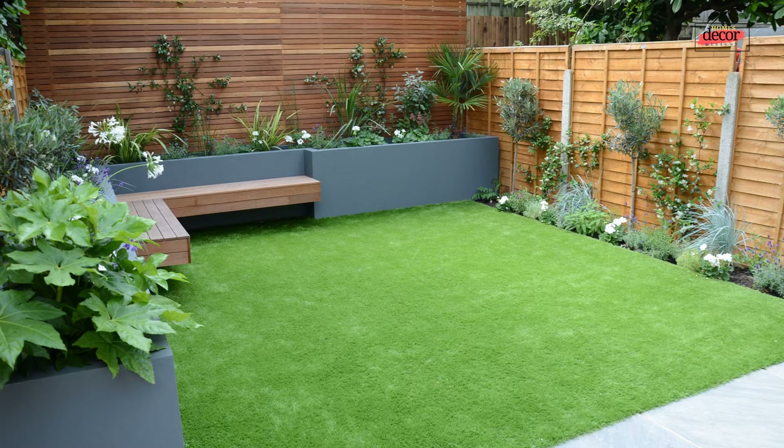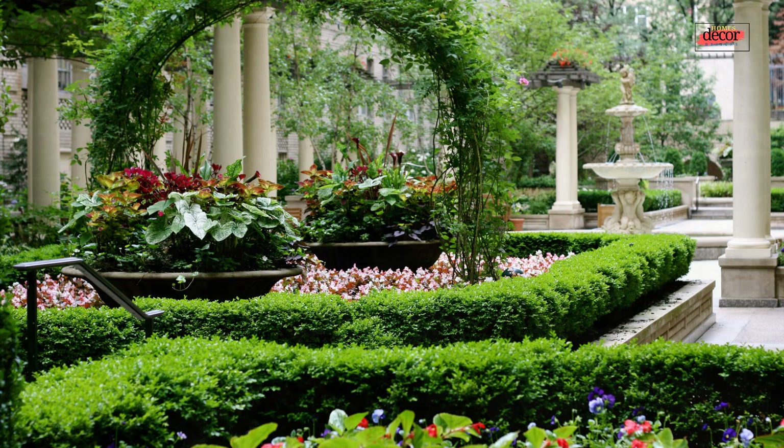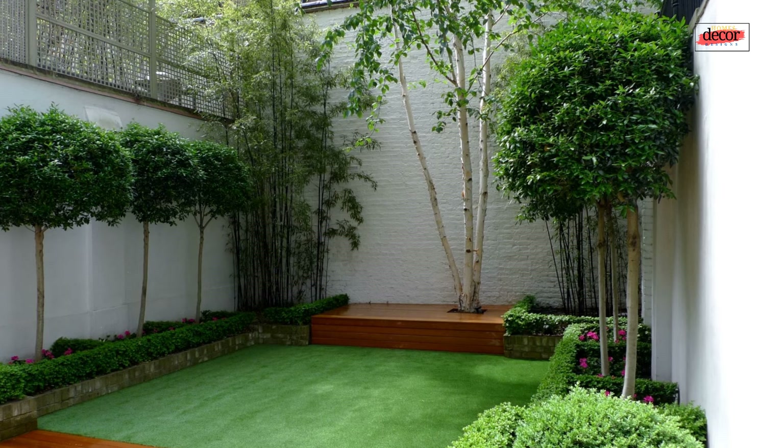Third, establish a focal point: create a visual anchor point in your courtyard — this could be a water feature, a sculpture, a statement piece of furniture, or a particularly captivating plant selection. Fourth, choose the right flooring: courtyard flooring should be durable, weather-resistant, and aesthetically pleasing. Popular options include stone pavers, brick, concrete, or even wooden decking.